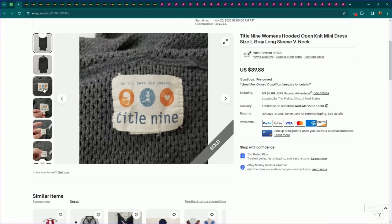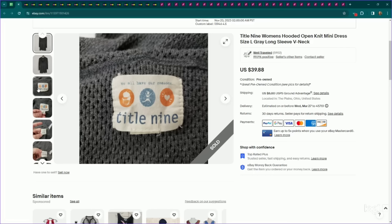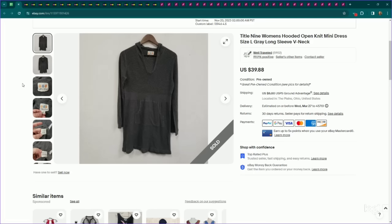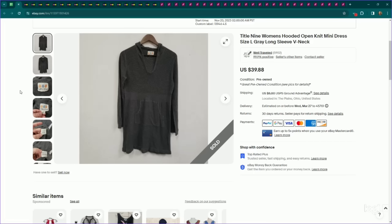This is a brand that performs well every single year for me, specifically in dresses — it is Title IX. This is an older label, a women's size large open knit dress. I listed this for $40, it sold for my full asking price, and it took several months to sell. Their newer label stuff and short sleeve midi length dresses perform extremely well — I can usually flip them for $35 to $40. The fact that I can sell an older label sweater-material piece for $40 shows just how great the brand can be.